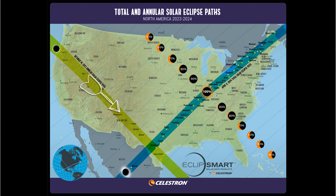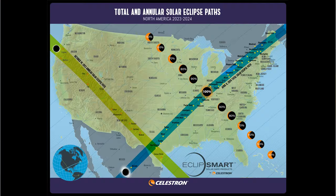Over the next two years, an annular eclipse on October 14th, 2023 will be visible throughout the northwestern and southwestern United States. An annular eclipse is still a partial eclipse and requires ISO-compliant eye protection throughout the entire eclipse.